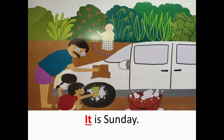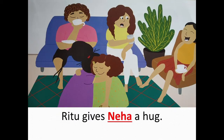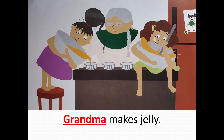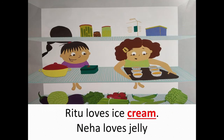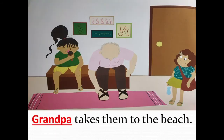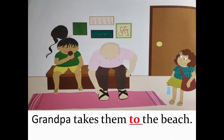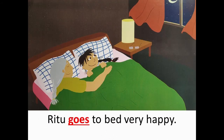Ritu and her family. It is Sunday. Uncle Ram has come to visit. Ritu gives Neha a hug. Grandma makes jelly. Auntie makes ice cream — yum, isn't it? Ritu loves ice cream. Neha loves jelly. The family has dinner. Grandpa takes them to the beach. Grandpa takes them in his big red car. Ritu goes to bed very happily.